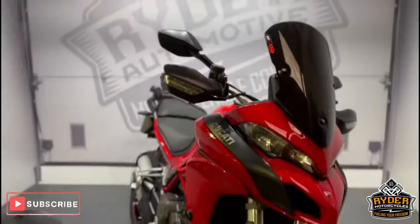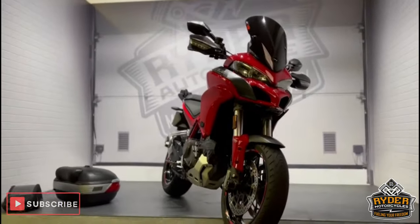If you'd like to know any more about the bike or would like to come and view it, it's at Rider Motorcycles, Castle Road.